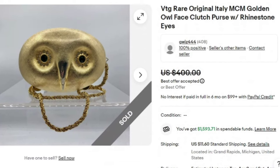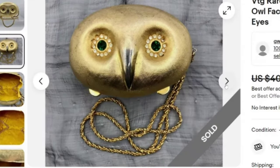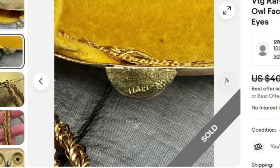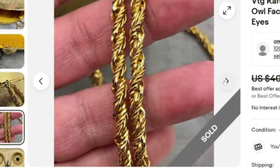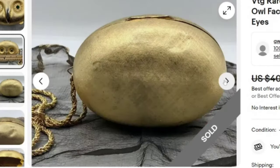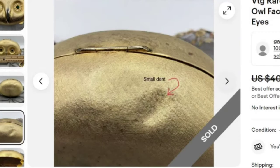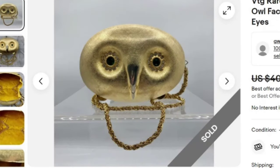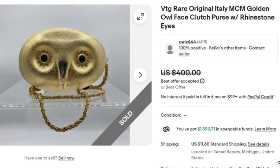This is a very super cute, rare, original Italy mid-century modern golden owl face clutch purse with rhinestone eyes. This one sold for a best offer on $400. It's really, really cute — I probably would have put emerald green in the title because those eyes are so green. Here is the interior in pretty good condition, and you can see it does say Italy. There is a gold strap and a small dent noted. The strap can go inside so it can be used as a clutch. A great sale at a best offer on $400.